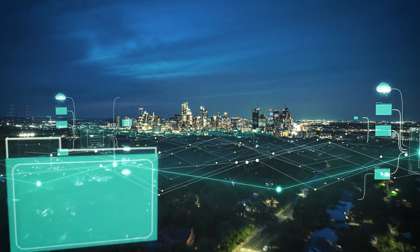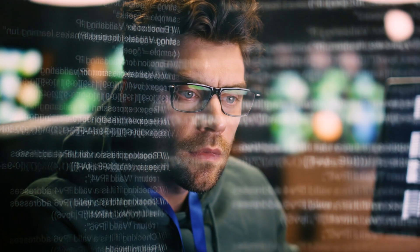Seamless scalability: Core42's sovereign public cloud allows your organization to scale effortlessly and benefit from the innovation that Azure offers without compromising on sovereignty or security.